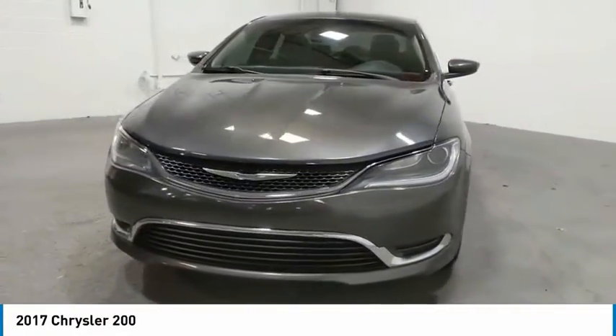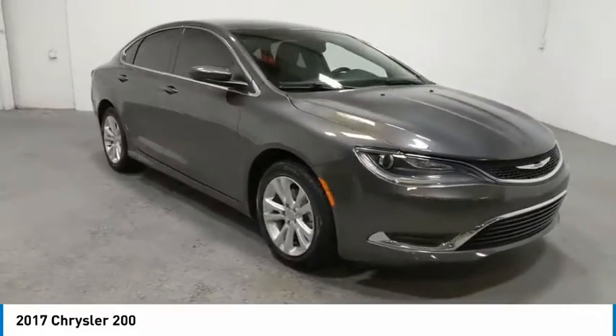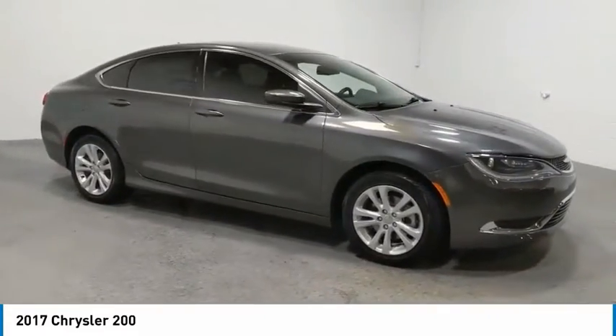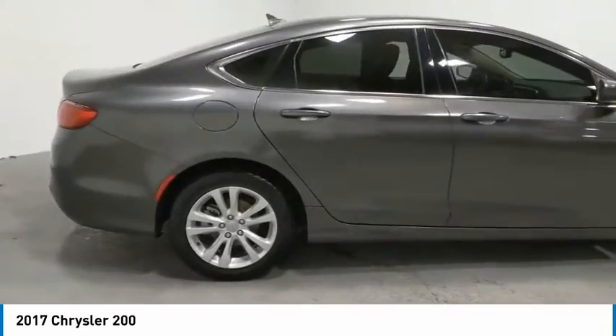We are pleased to show you the 2017 200. This mid-sized sedan from Chrysler is loaded with modern comforts. Thicker seats, LED lighting, and noise dampeners are just a few.